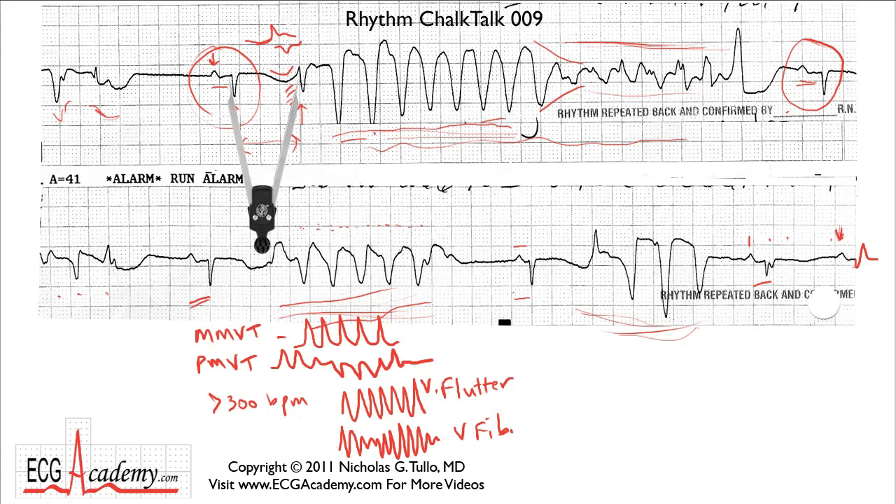Pull out your trusty calipers and notice that the QT interval of this sinus beat in the beginning measures out to be a whopping 700 milliseconds. A 700 millisecond QT interval — you better not go back to sleep. Something bad is happening here.